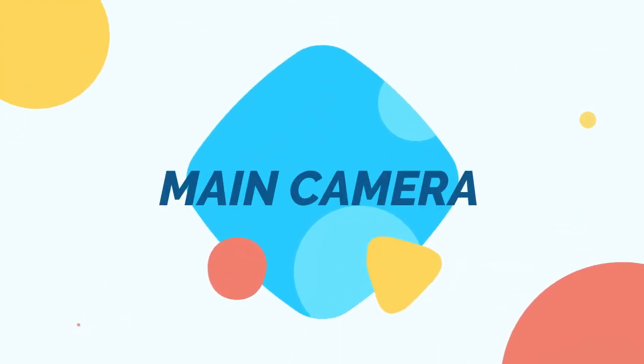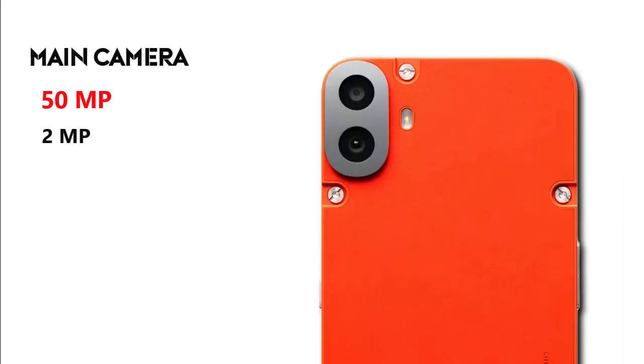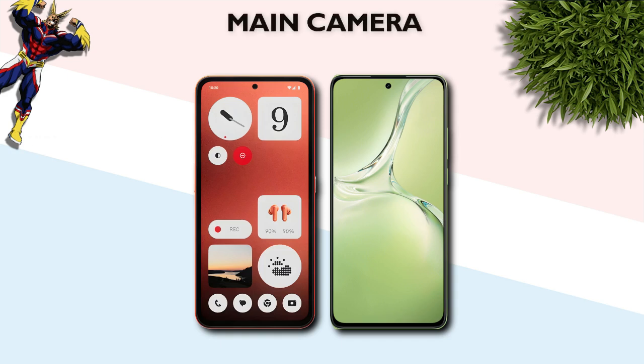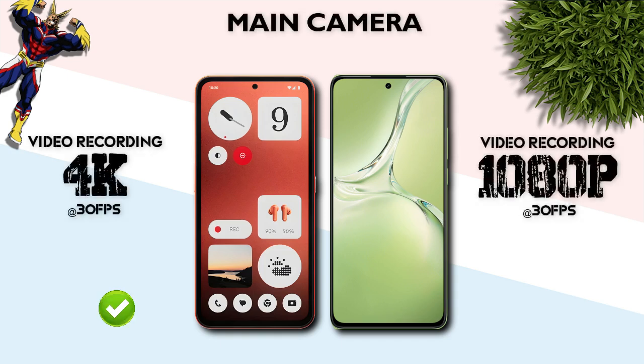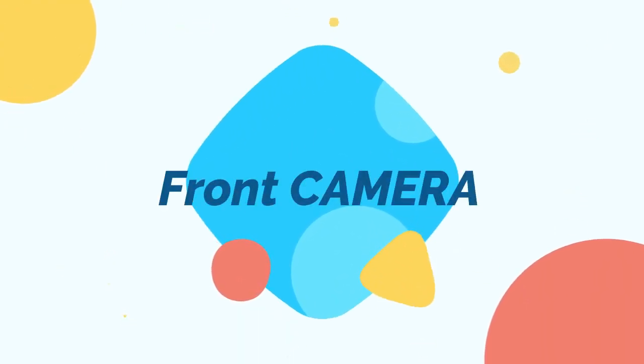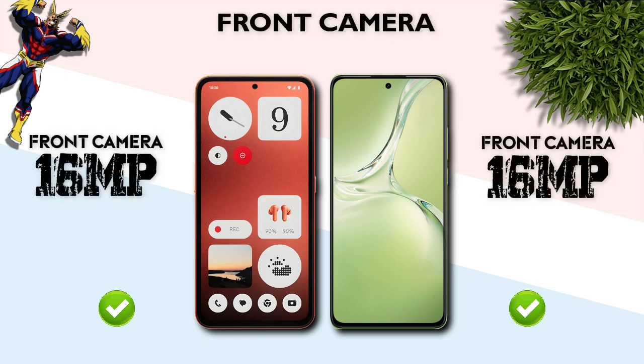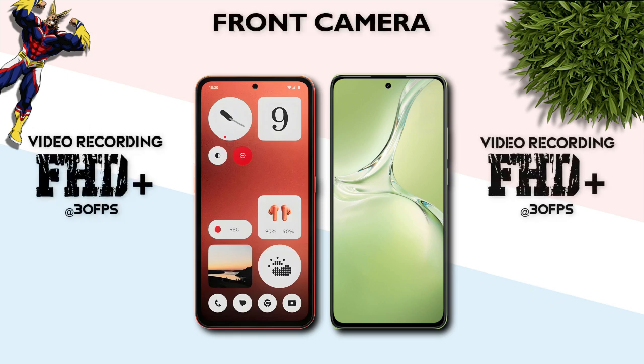Main camera: 50 megapixel main camera and 2 megapixel depth camera — both are the same. Main camera video recording: 4K — same. Front camera: both are 16 megapixel — same. Front camera video recording: Full HD+ — same.